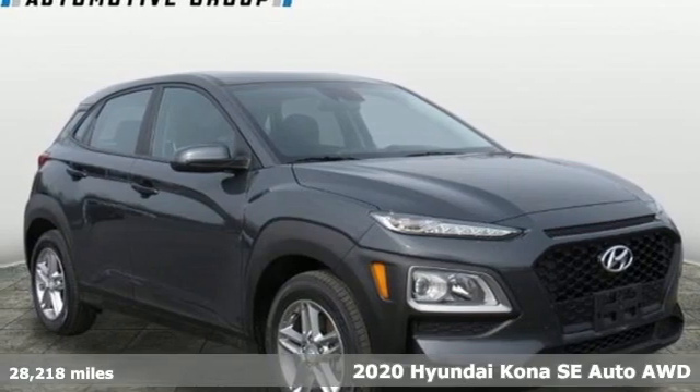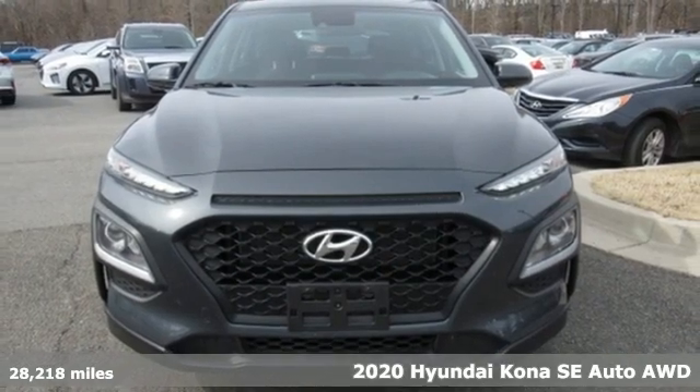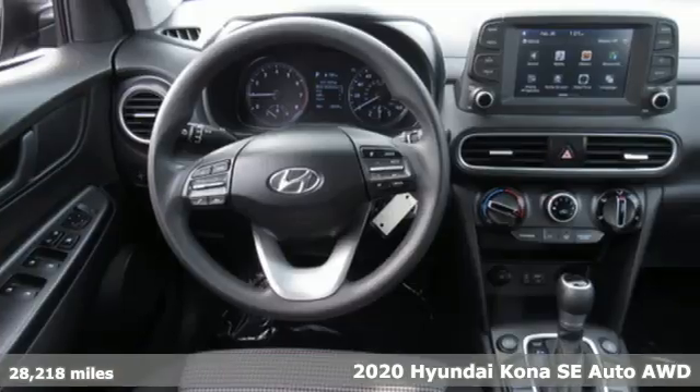Here's a 2020 Hyundai Kona. Challenging convention to find a better way, it's the Hyundai way. Plus, it offers an exciting list of features.